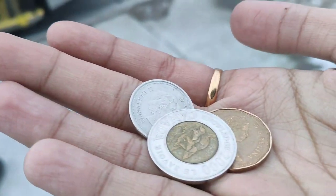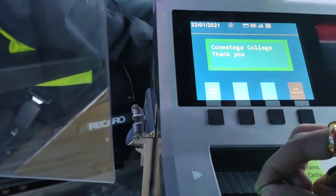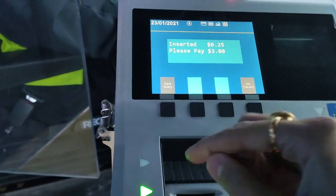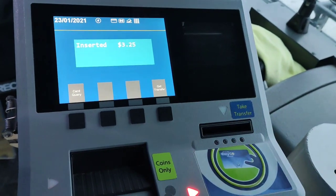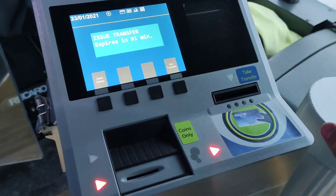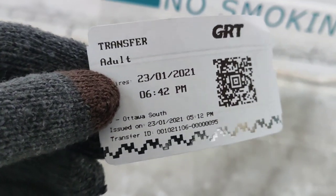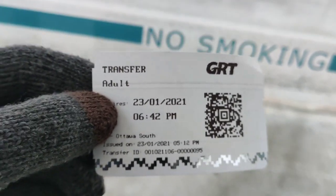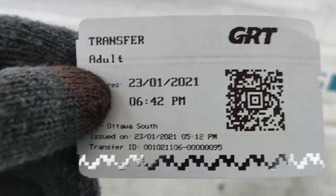The fare is $3.25. You can use this ticket for up to 90 minutes from when it was generated. So if you go to any place by bus and need to transfer, you just scan the QR code on the smart reader and you can travel.